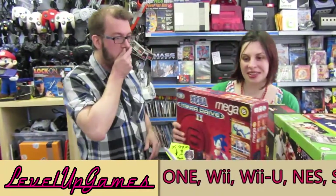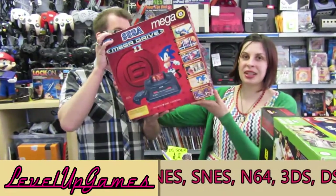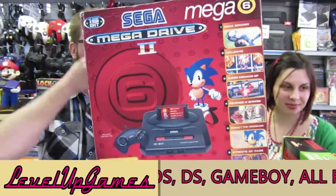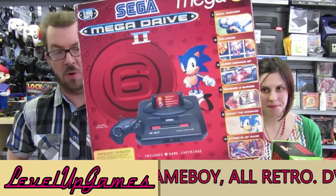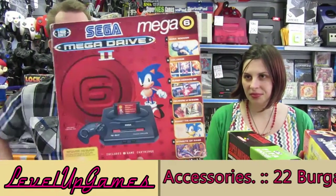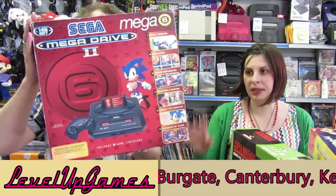What have we got? We have got this lovely boxed Mega Drive 2, the Mega 6 collection. You know more about that one, Alex? Yep — Sega Soccer, Columns, Super Monaco GP, Revenge of Shinobi, Sonic the Hedgehog, and Streets of Rage. All in one cartridge. Fantastic set to pick up a whole load of interesting games. I don't often see that when boxed, so it's actually nice to see a complete box in store.